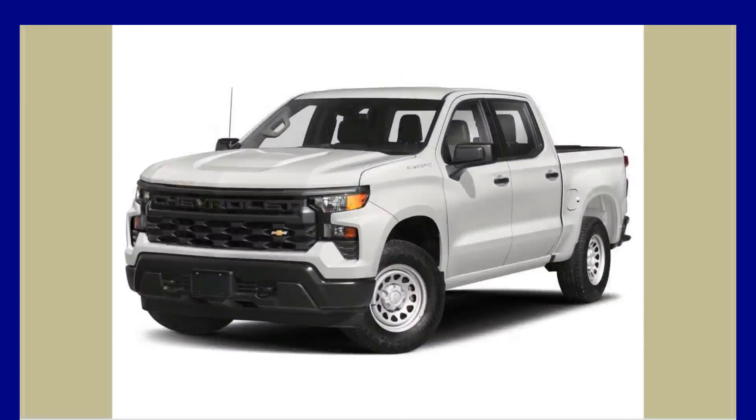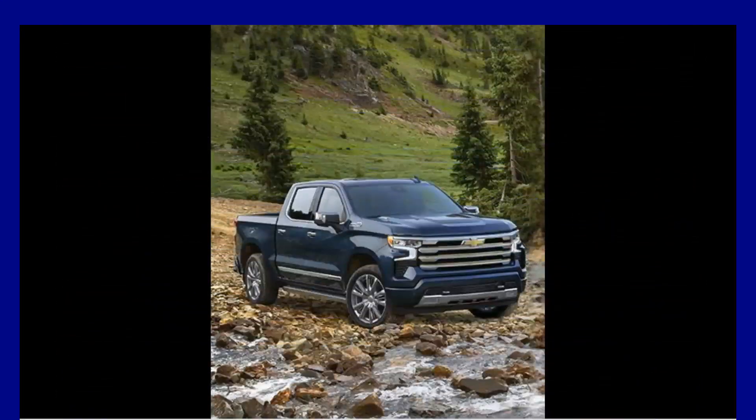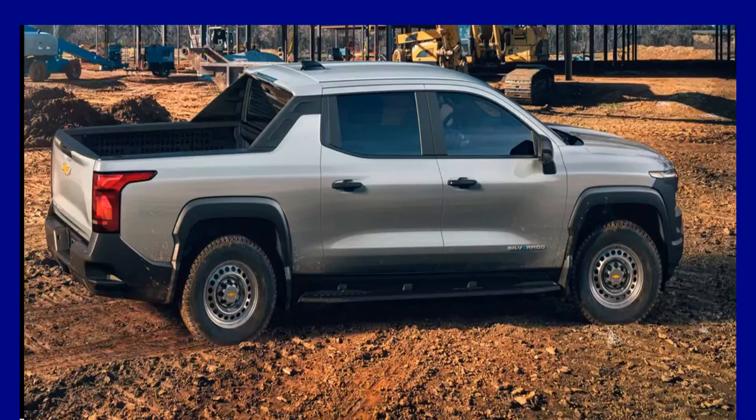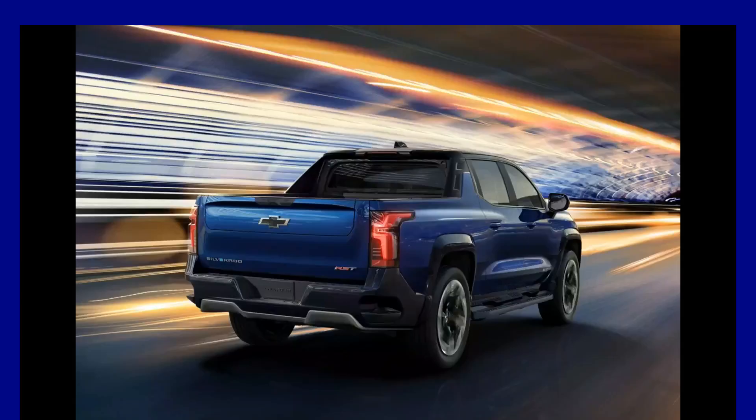Regarding fuel economy, even though the Silverado 1500 has a few less efficient powertrain options, you shouldn't expect to save a lot of money on petrol. Fuel efficiency is highest with the diesel option, with EPA estimates reaching up to 23 MPG city and 33 MPG highway overall. With all-wheel drive, its highway rating drops to 26 MPG, while the all-wheel drive turbo four achieves up to 20 city and 22 highway MPG.